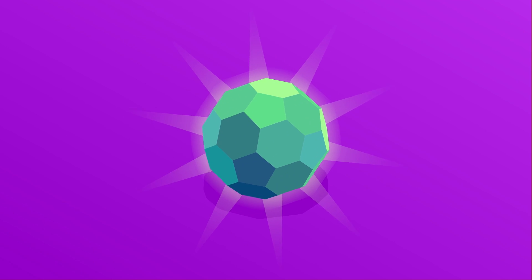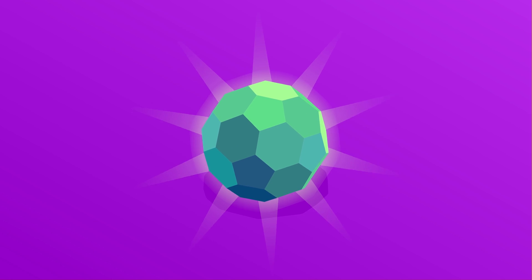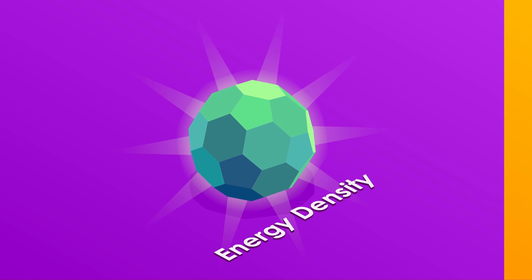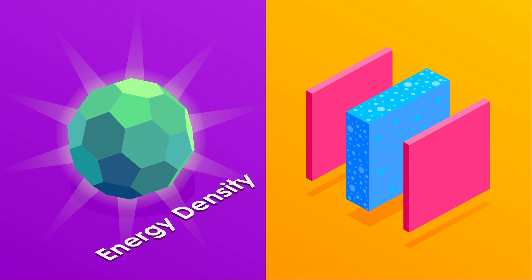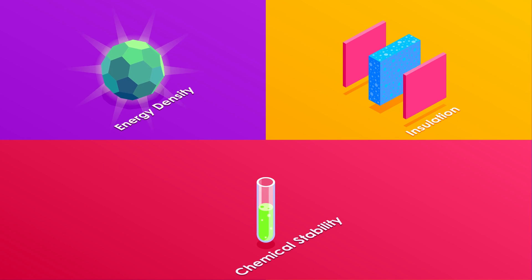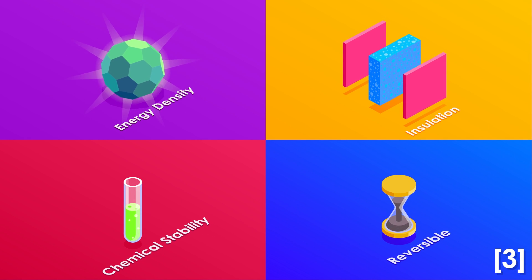A few essential requirements for an effective thermal energy storage system include a storage material with a high energy density, very good insulation to ensure minimal heat loss, a storage material that is chemically stable, as well as a completely reversible process that can be repeated numerous times.